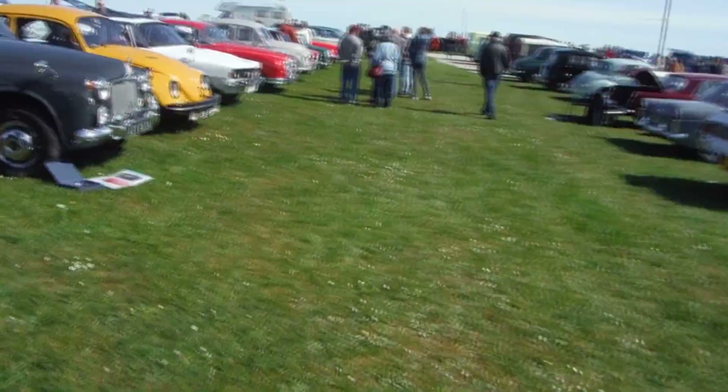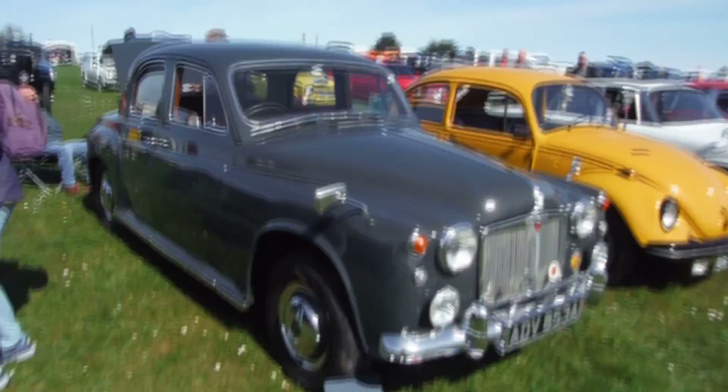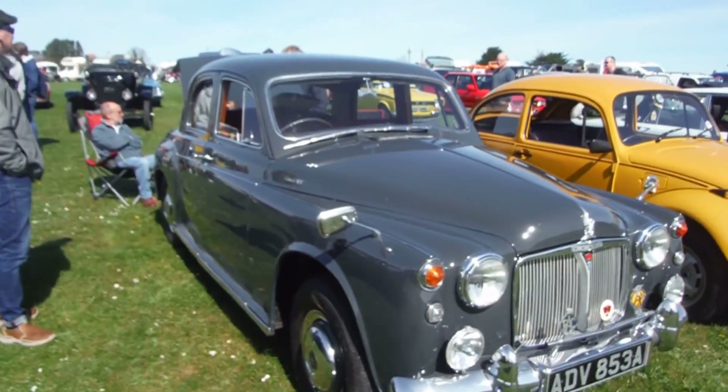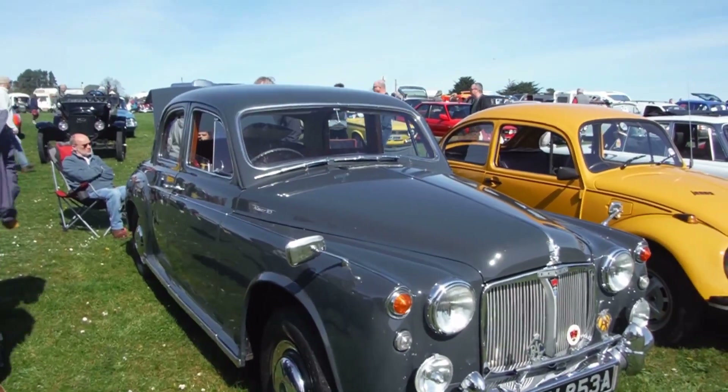And then we've got the Rover 95. I had a 100 — beautiful car — and it lives quite near me, just down the road, I didn't know. They were as good as a Rolls Royce. They were a bit smaller than a Rolls Royce, but everything about them was the same — the same type of engine, the same everything.